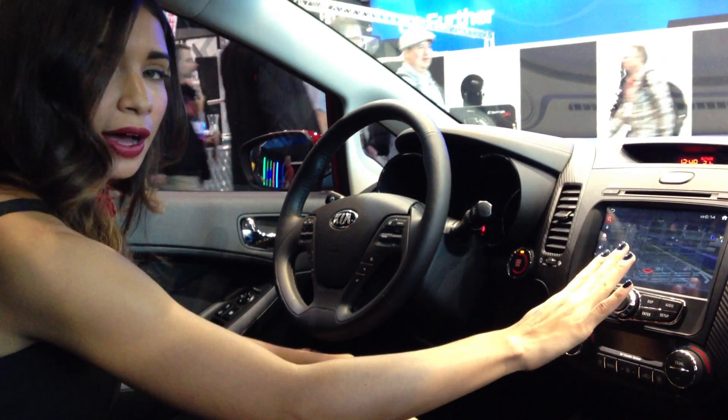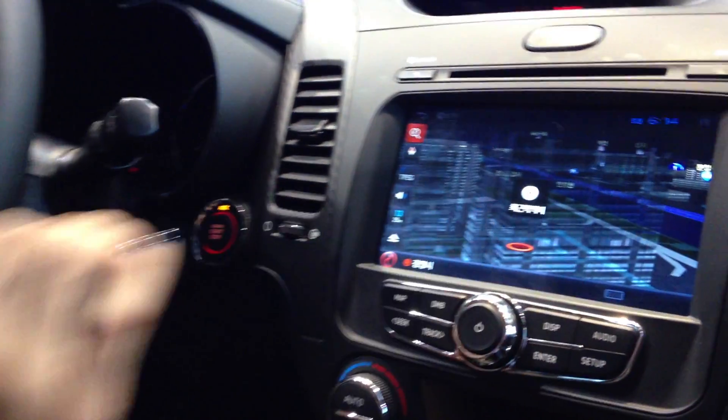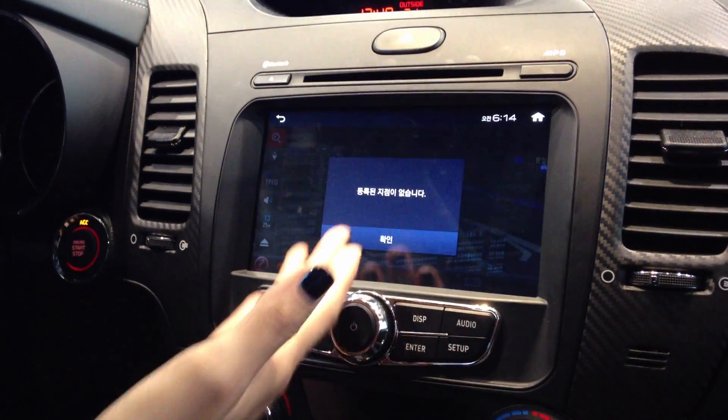You don't have to type in any addresses. If you want to go home, quick little motions like that will take you home. If you want to go back to your previous locations, movements like that will take you there, and also to your most recent destinations or your favorites.